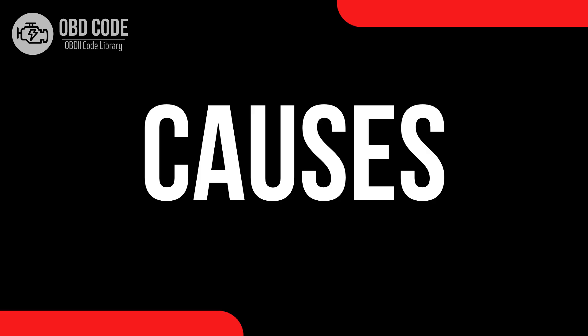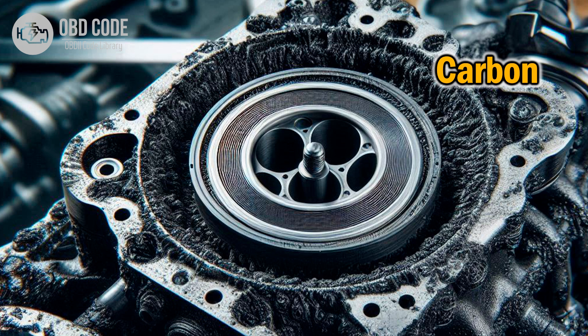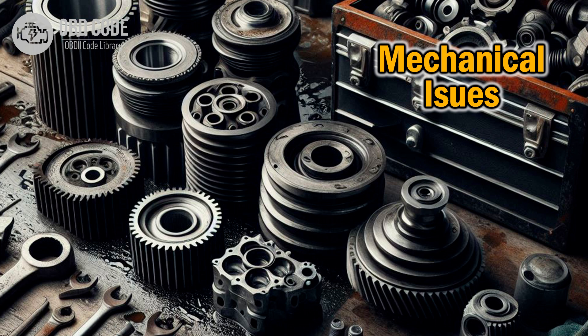Causes of the code P2007: 1. Faulty intake manifold runner control valve. 2. Carbon buildup in the intake manifold runner control system. 3. Wiring or connector issues in the intake manifold runner control circuit. 4. Mechanical issues with the intake manifold runner control system.